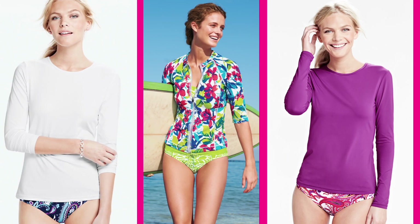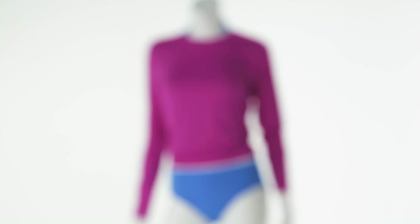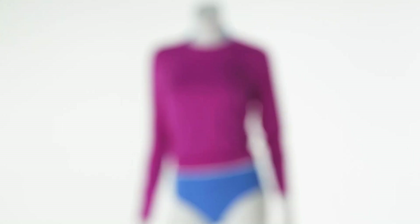One of the best ways to cover up this season is with a rash guard — we've been seeing them everywhere. If a rash guard is a little too surfy for you, then why not try a swim tee? It's a really great take on the trend, and it's just a little more mellow.